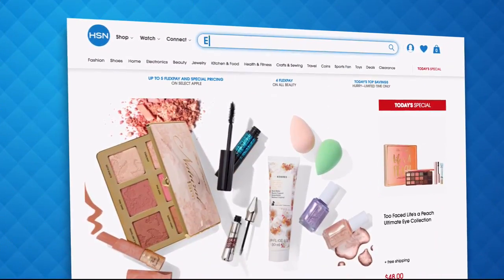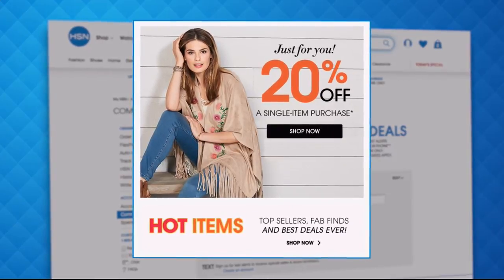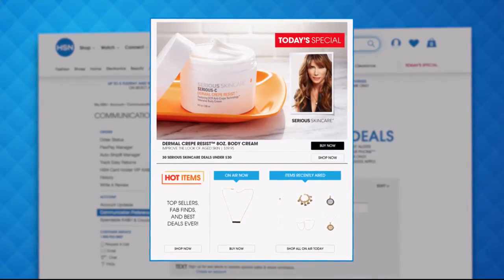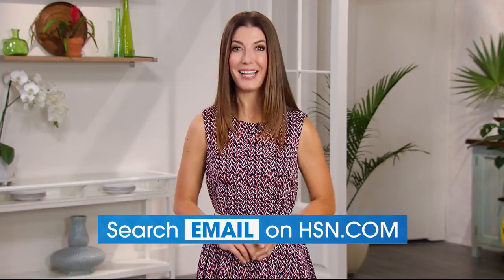Have you signed up for your HSN email? Sign up for HSN emails now to stay connected to our hottest deals of the week. You'll even receive exclusive coupons — never miss a Today's Special. We'll send you the scoop on our best value of the day straight to your inbox. Head on over to hsn.com now and search 'email' to sign up today.